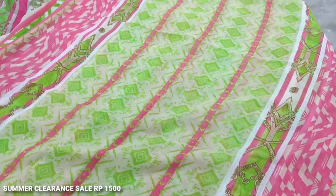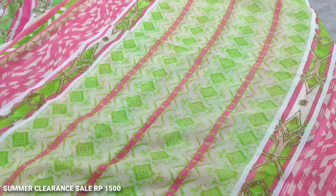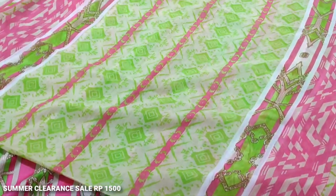This is a chiffon. This is a good color combination.